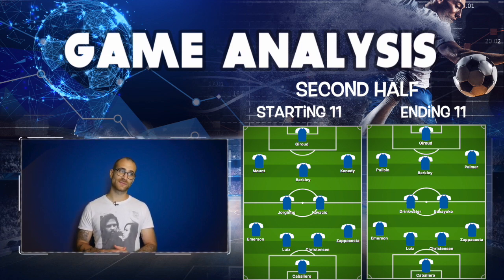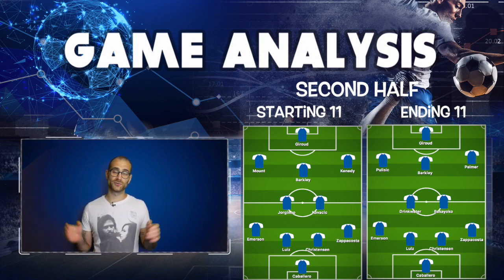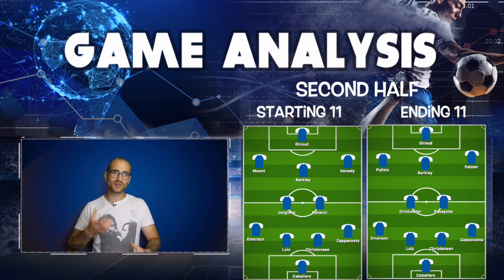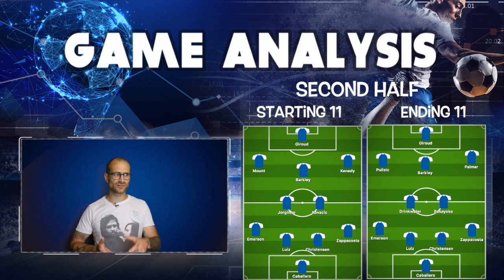A collective defensive issue was set pieces and balls coming into the box — a bit of a worry, especially as that was also a problem for Lampard's Derby side. Watch that space. The final five minutes was an onslaught from Frontale and they got their goal. Caballero made a good save in that onslaught only to concede not long after — poor Willie.